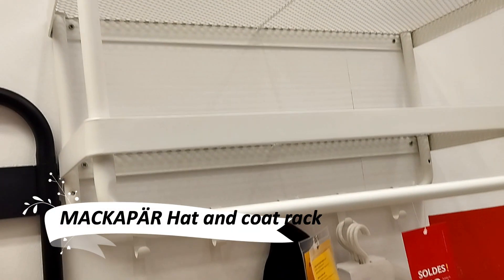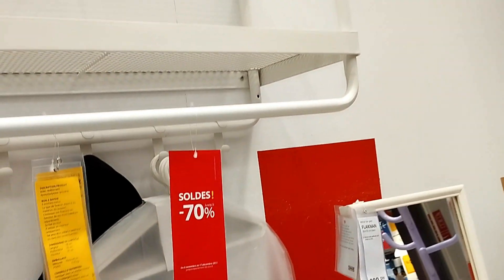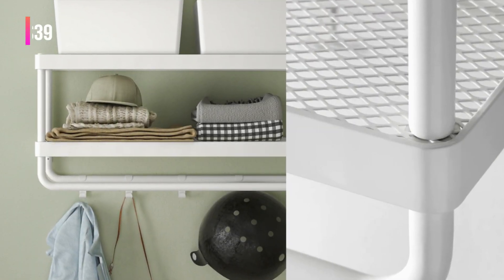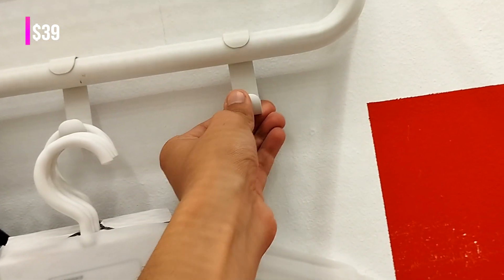Simplify your mornings with the Macapar Hat and Coat Rack. Part of the Macapar Hallway Series, this durable and functional solution is ideal for maximizing limited spaces. It's designed to make your departures and arrivals smoother and more organized.